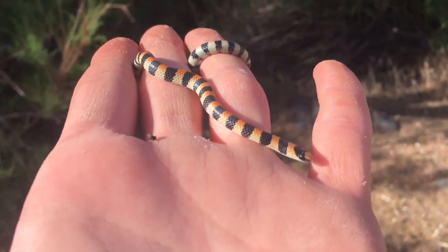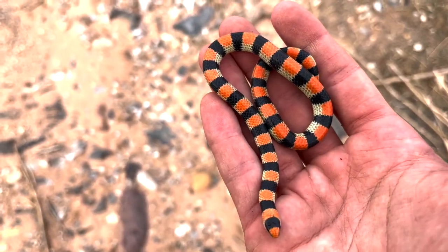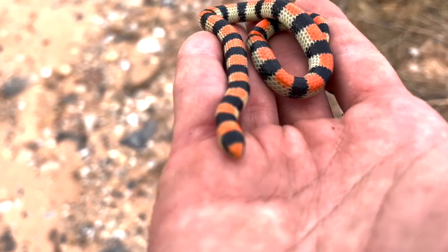A lot of people think: is this snake venomous when they look at a snake that has bright colors, like a coral snake has those colors. These specific bright colors to warn a potential predator that they're toxic is called aposematic coloration, and this snake here is absolutely no exception.